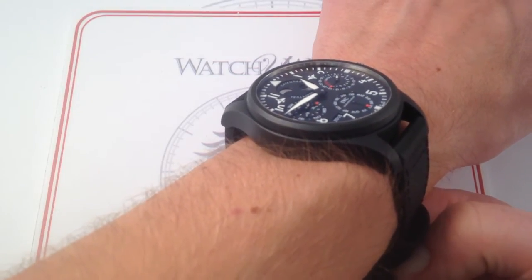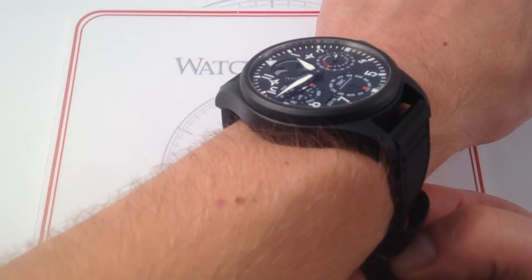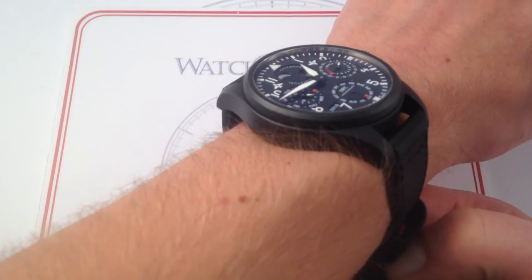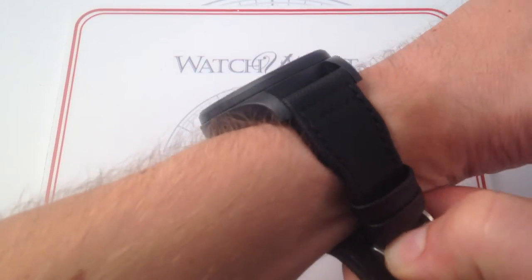If you have a wrist smaller than 6 inches, I'm going to warn you, this probably won't work out. But if you're even marginally over 6 inches in circumference — 15cm — this watch is definitely worth trying, because the look is huge, but the feel on the wrist is quite reasonable.